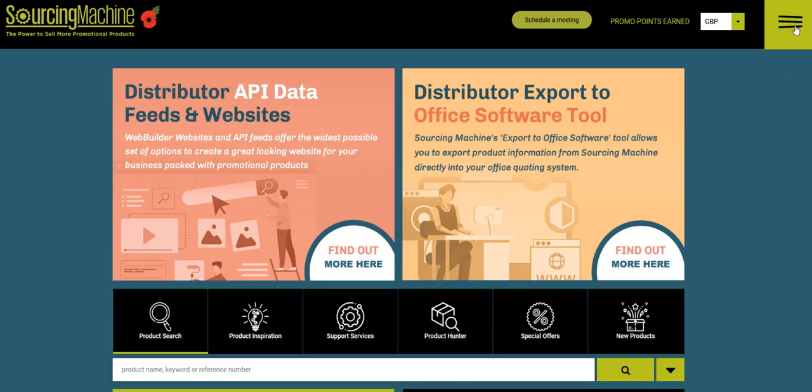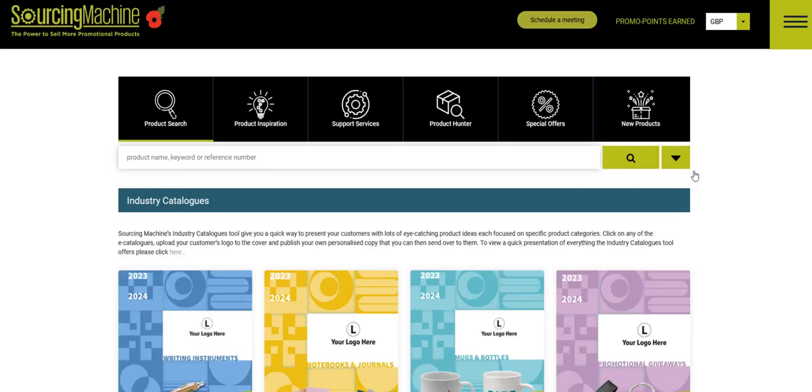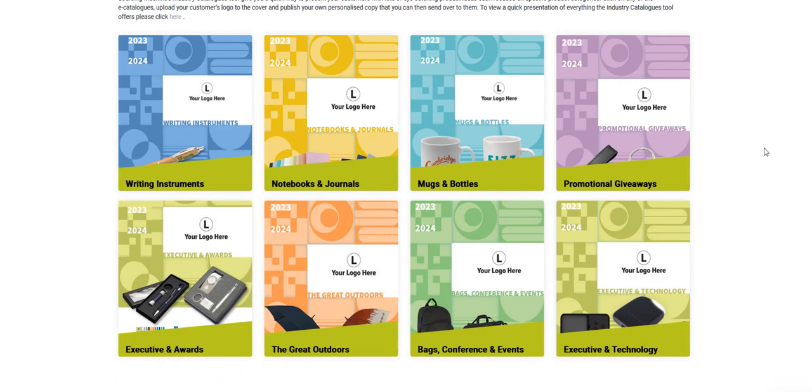These can be found by first going to the menu and then scrolling down to Industry Catalogues. There's currently a set of eight industry catalogues, each focusing on specific areas of the industry.